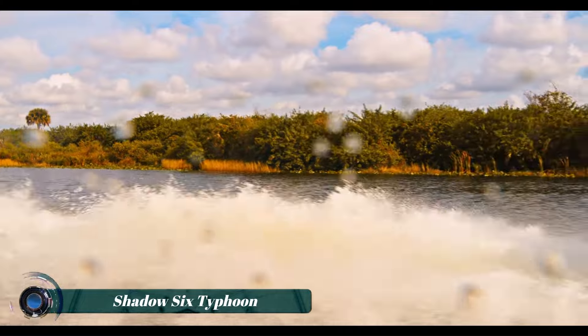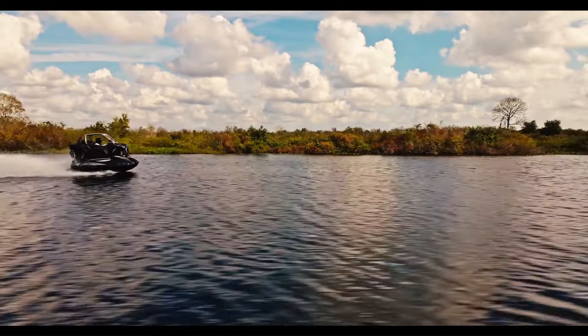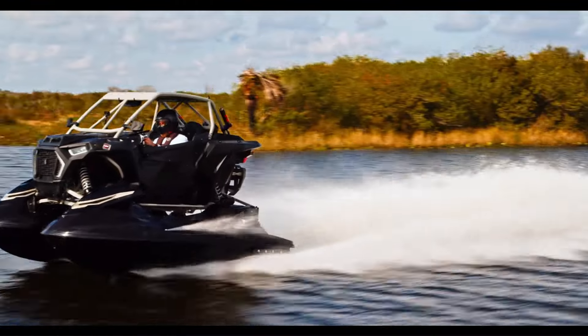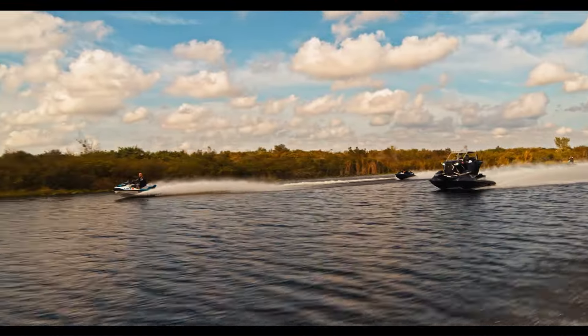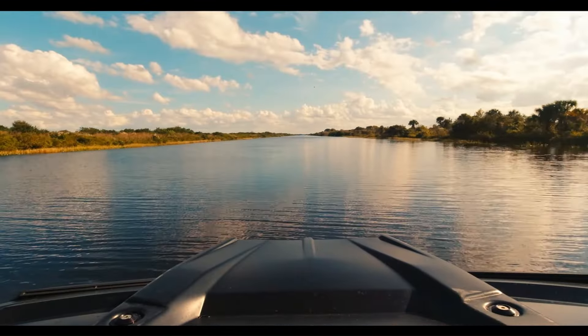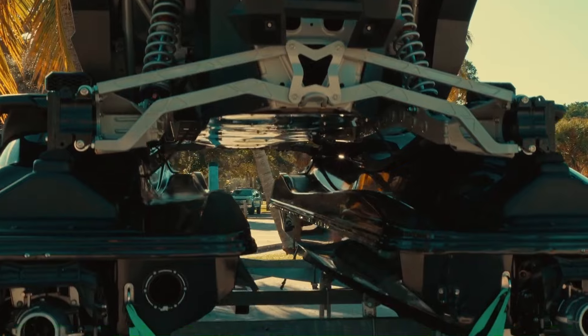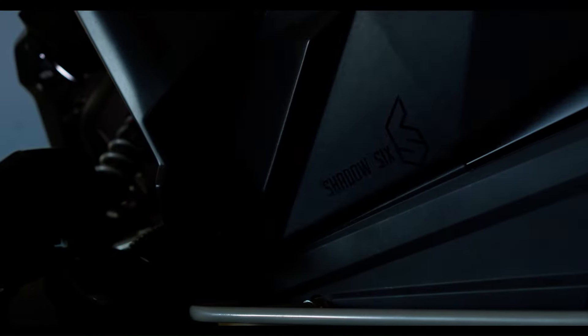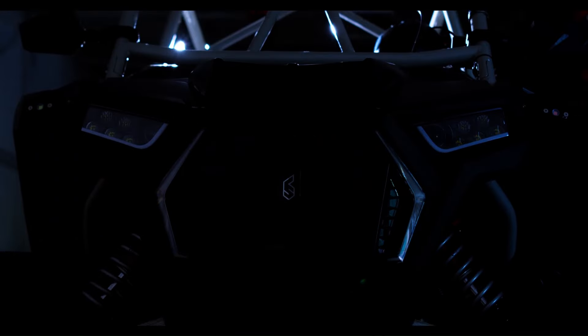The Shadow 6 Typhoon is a high-performance amphibious vehicle designed for extreme conditions. It features a unique dual jet ski configuration mounted on a single chassis, allowing it to seamlessly transition between land and water environments. The vehicle is built with durability in mind, utilizing robust materials and a suspension system that handles rugged terrain with ease.